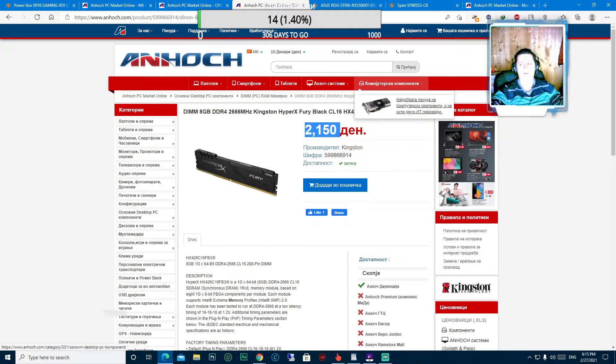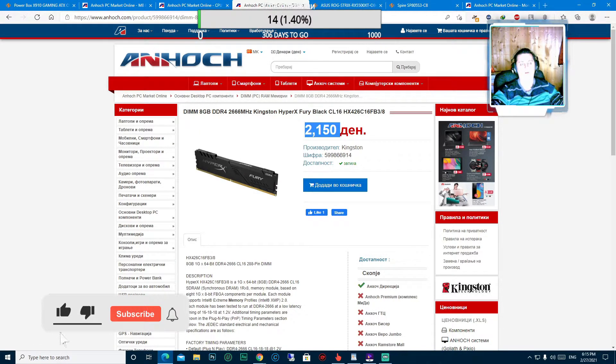Понатаму, RAM меморијата - одбравме 8 GB RAM меморија DDR4, работи на 2666 MHz, Kingston HyperX Fury Black. Цената на оваа меморија изнесува 2150 денари, или во евра 35 евра. Меморијата е одлична и ќе си заврши својата работа.